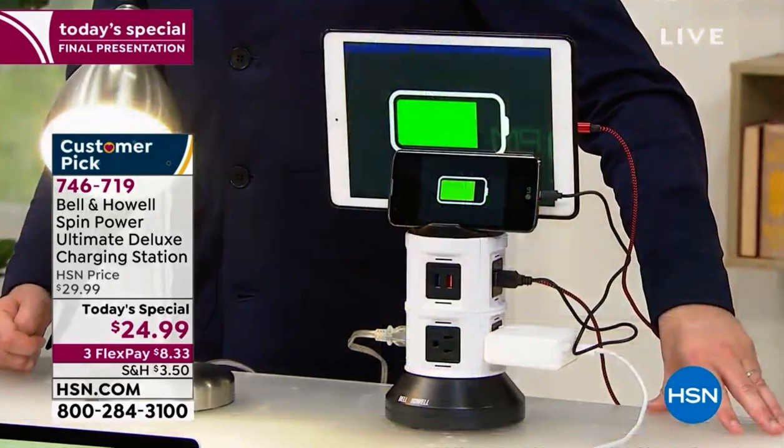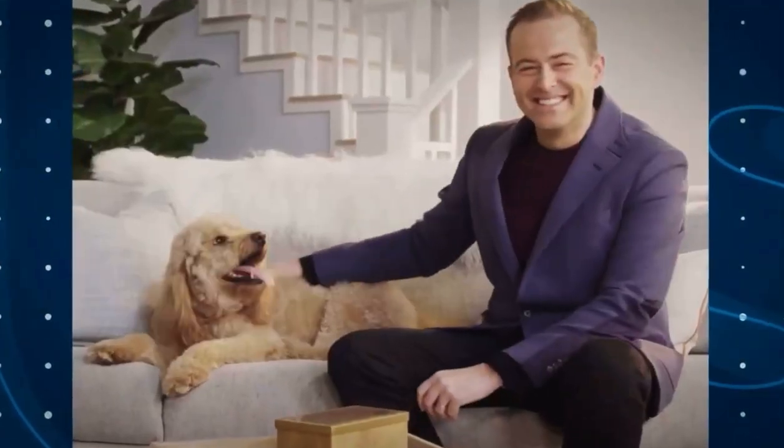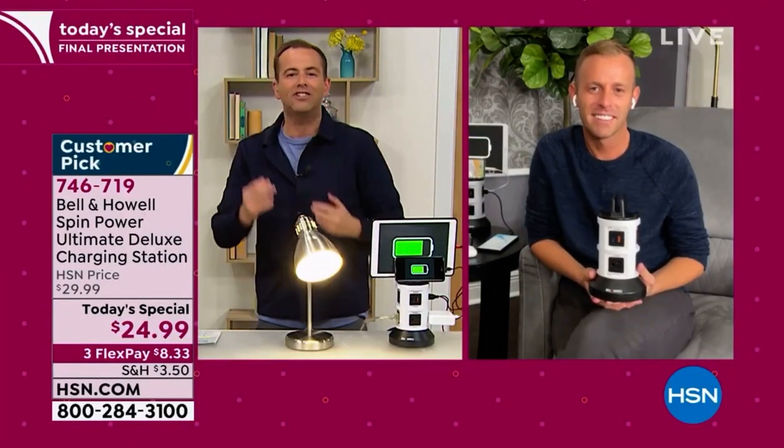Because as our special guest, Mr. Chad Allen, is about to explain, life in 2021 is so very different. We now need more power than ever before because we've all got so many gadgets.